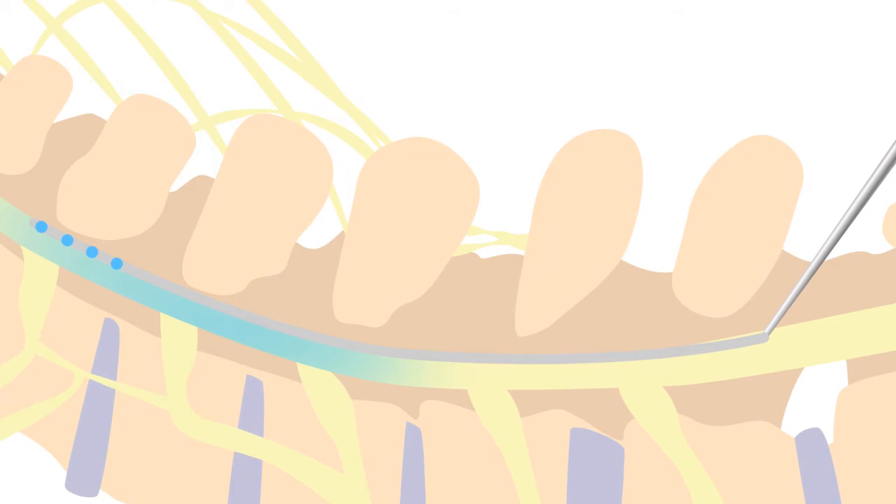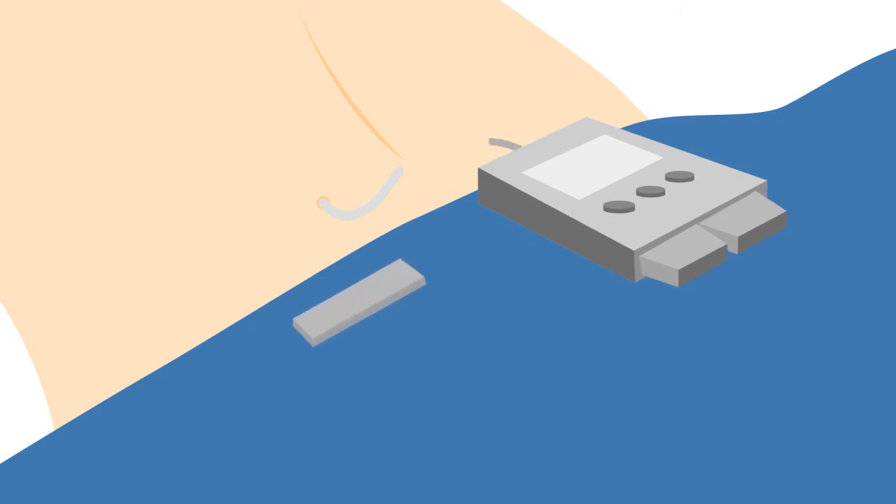This helps with placement to best block a person's pain. The lead is then kept attached to this external programming unit for the next week, which remains outside the skin with a sterile dressing over the extruding lead wire. If it works well, the patient is then scheduled for a permanent implant.